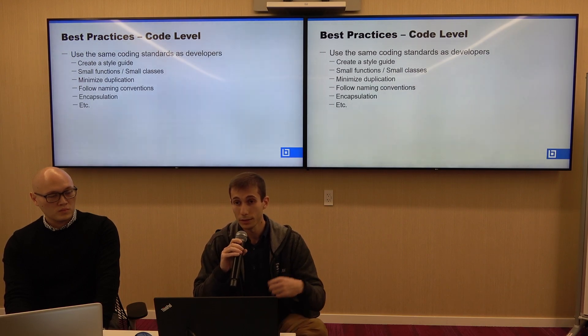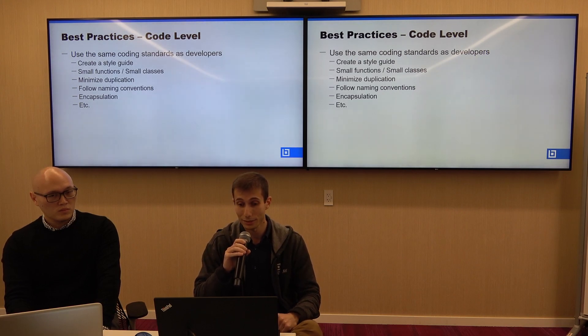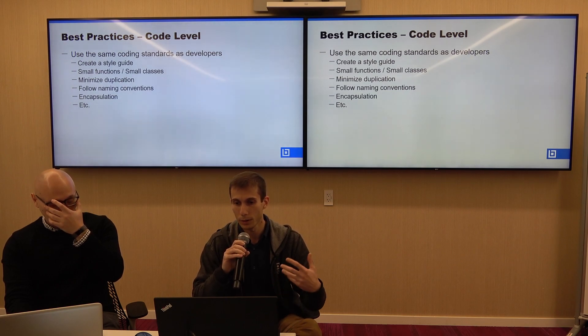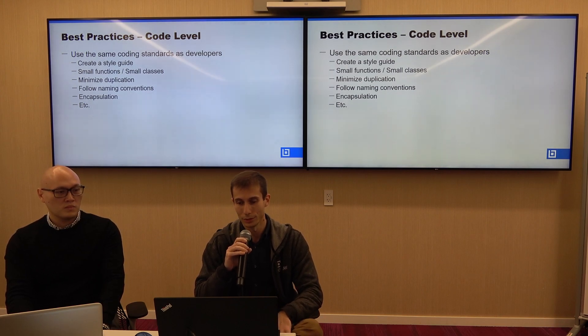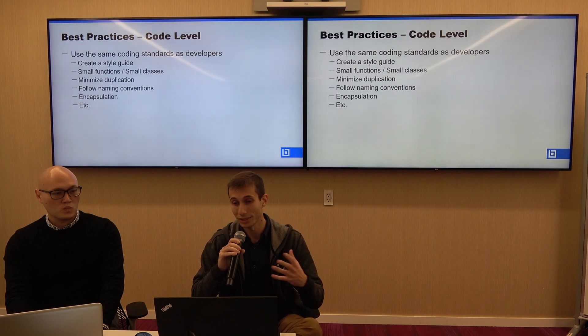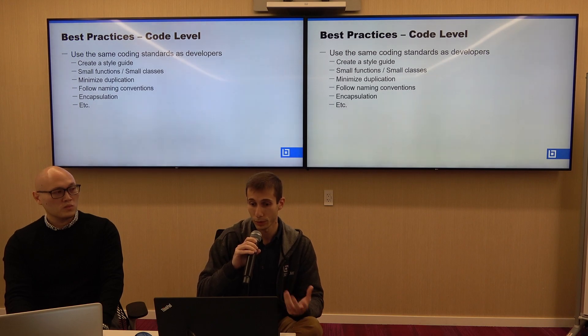Finally, at the code level, our recommendation is to use the same coding standards as developers. Some examples include creating a style guide, using small functions and classes, minimizing duplication, following naming conventions, using encapsulation, and more. The idea is that you apply the same kind of standards to test code as you would to production code.